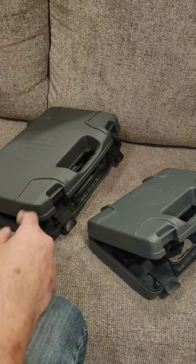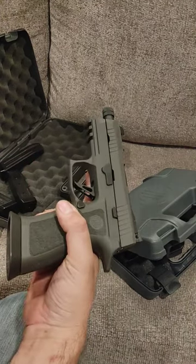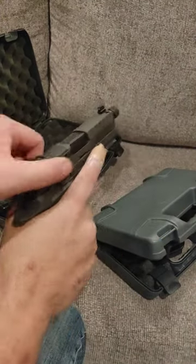Ignore that sound of a body falling — they're fine. First box: Sig P320 Carry Legion X5.